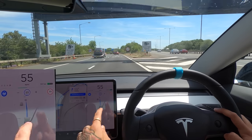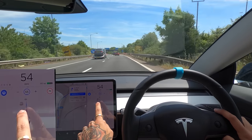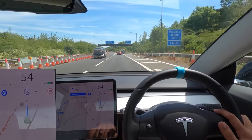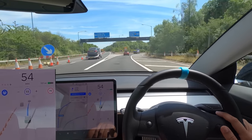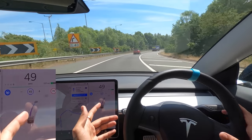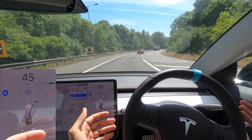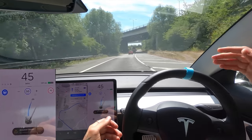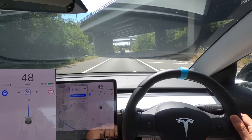As it comes off here, you can see it's slowing us down to 55, then into a 50, though I don't think it was because of the speed limit. Going round and slowing to 45 now — personally 45 is a little bit too slow for this corner. You can see everyone else is pulling away. Bringing us back up to 50 now.